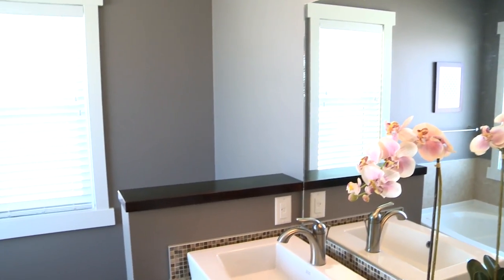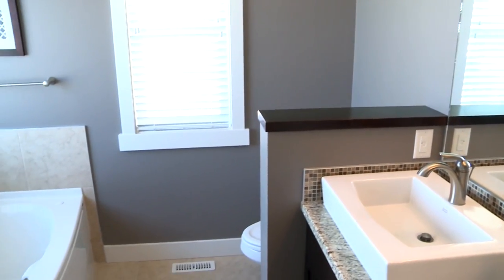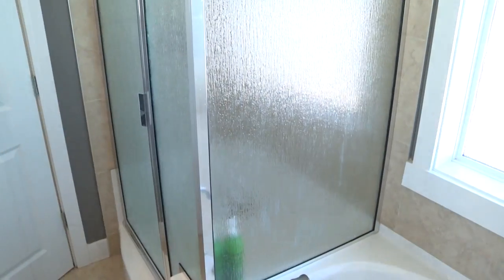This jetted tub looks like it's designed for two, just as is the double shower stall with the rainwater glass.